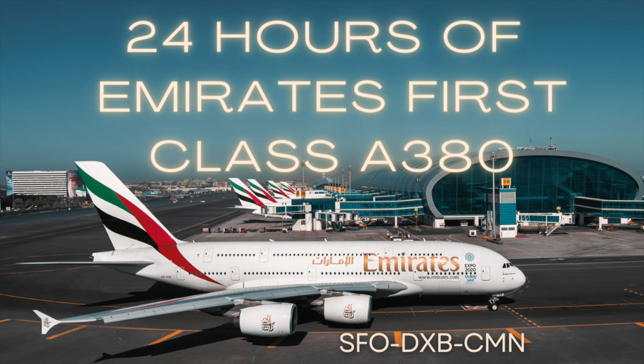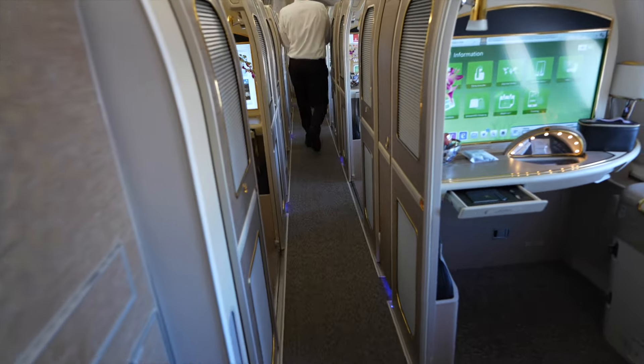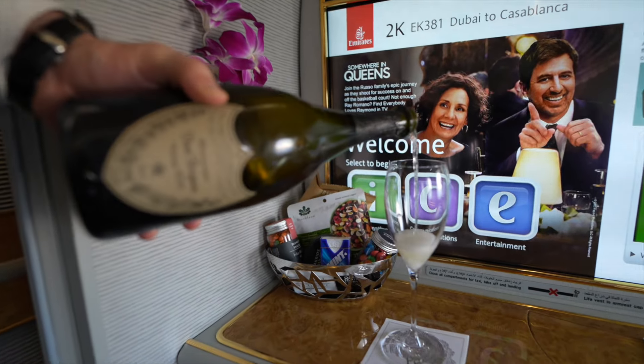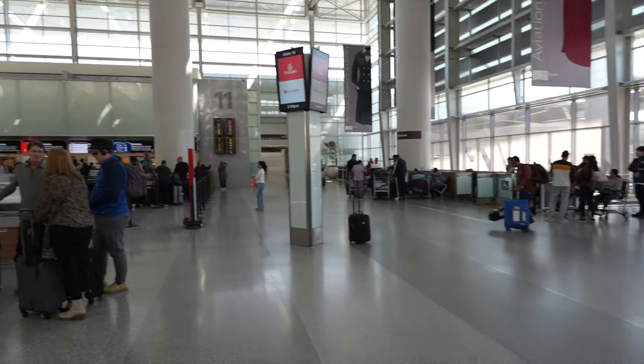Hi everyone, come join me on this exciting trip on Emirates First Class A380 from San Francisco to Dubai, Dubai to Casablanca. I'll show you all the reasons why this is my favorite first class in the world, from tips and tricks, how to book, and all the food and beverage offerings. From vintage Dom Perignon 2013 to a super large bathroom spa with a shower — just having a shower on a plane, it's insane. And there's a secret bar all the way back. It is gorgeous. Let's get the trip going.